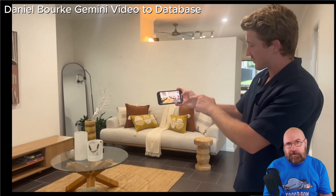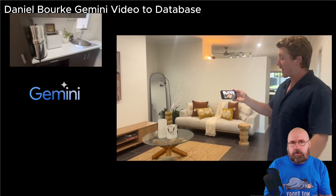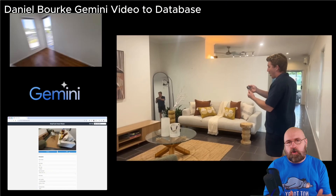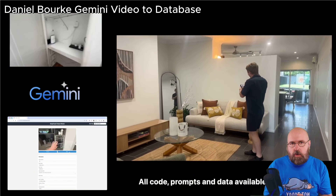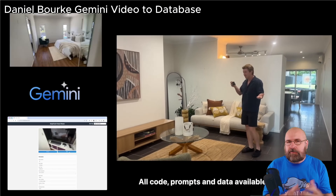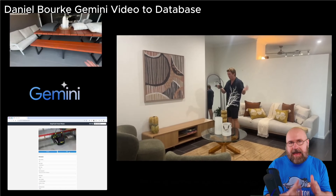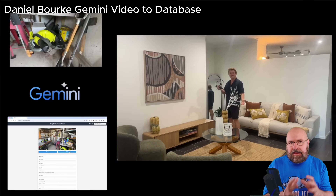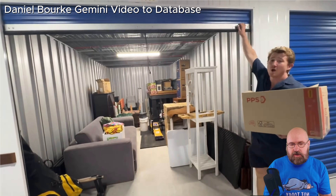Next, I want to show you this amazing project by Daniel Berkey. What he's doing is using Gemini to catalog everything in his home. He walks with his smartphone through his home — about a 10-minute walk — filming everything in there, and then Gemini automatically categorizes and identifies all these objects and puts them into a database, which is pretty amazing.